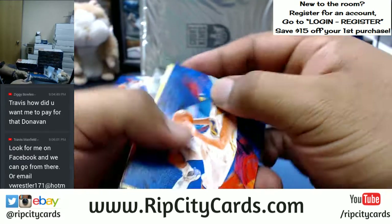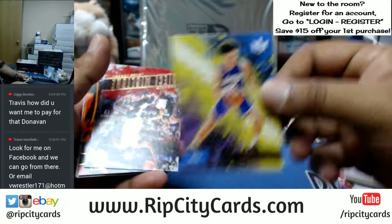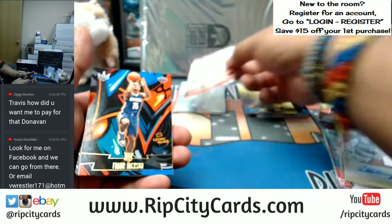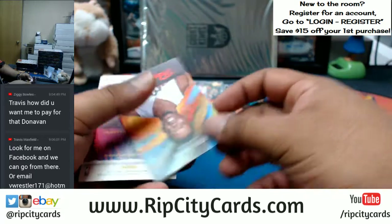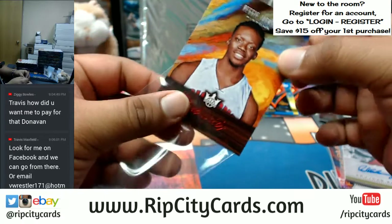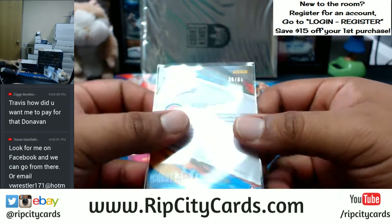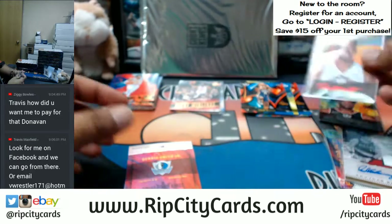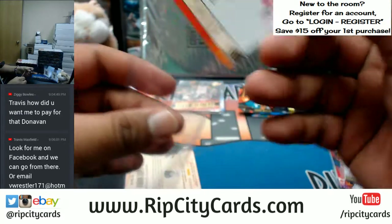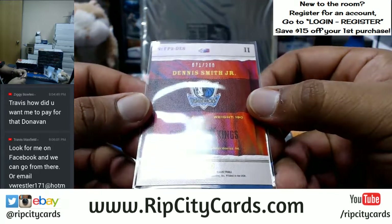Klay Thompson Warriors base. DeAndre Bembry Hawks — both of these are veteran base. Lonzo Ball rookie. A DeMar DeRozan insert for James Harden. Frank Jackson Pelicans. A Reggie Jackson of the Pistons portrait numbered to 65. Dennis Smith Jr. for the Mavericks with the auto — everybody knows how much I love this kid, stud right there in the making. That's a big time auto, numbered to 200.